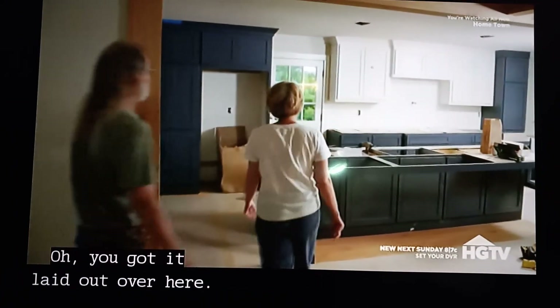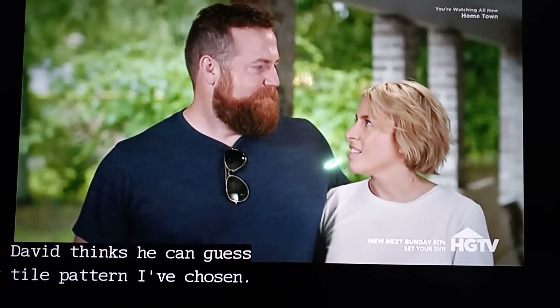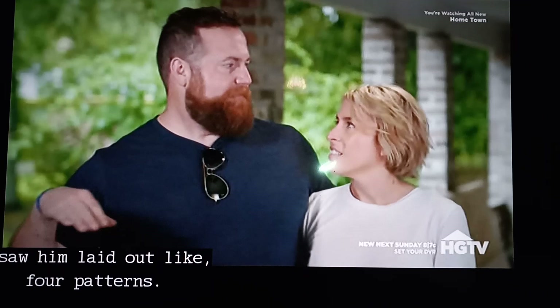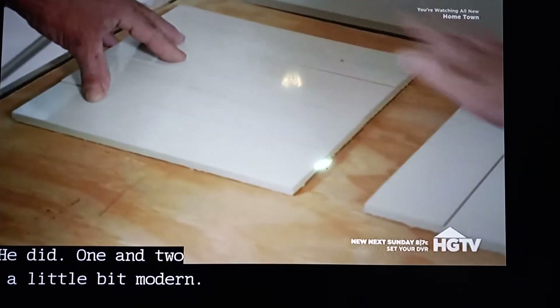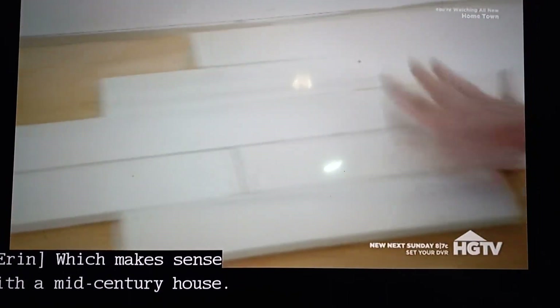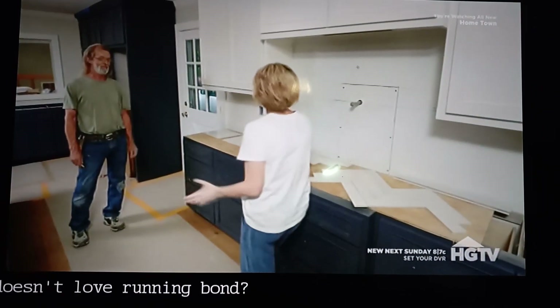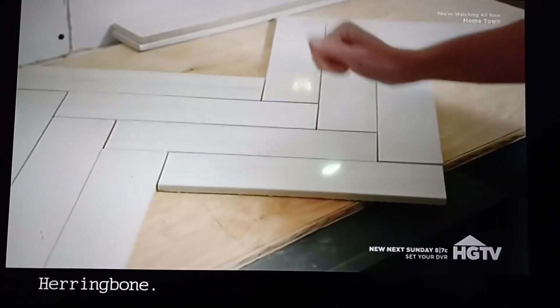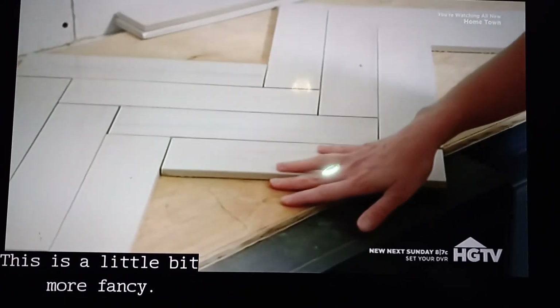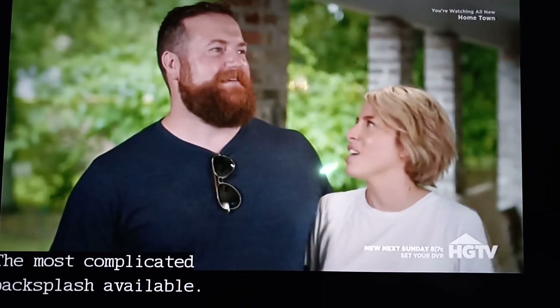David thinks he can guess what tile pattern I've chosen. He laid out four patterns. One and two are a little bit modern, which makes sense with a mid-century house. We've got the very classic running bond — who doesn't love running bond. And herringbone, which is a little bit more fancy — the most complicated backsplash available.